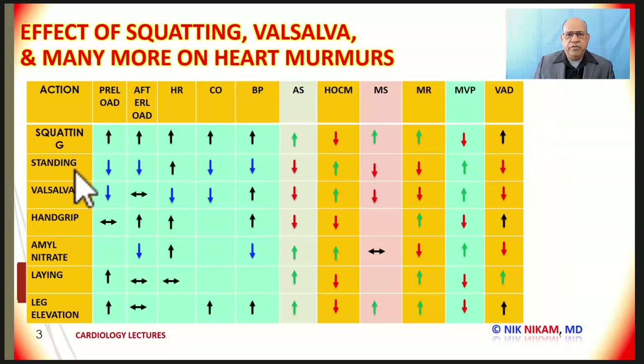Now let's move on to standing. When you stand, there is venous pooling of the blood that results in reduced preload. Because of the reduced preload, there is also a reduction in the afterload.